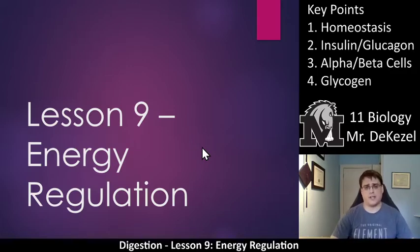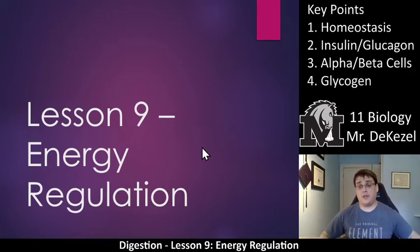There's one more thing I'd like to let you know. We're going to do a bunch of notes and talk about how we regulate energy. Then we're going to put that all into diagram form. If you know the diagram, you're going to be able to understand the notes very well. We're going to do the notes first, then talk about the diagram, and hopefully it will all come together. If you have any questions, please let me know.